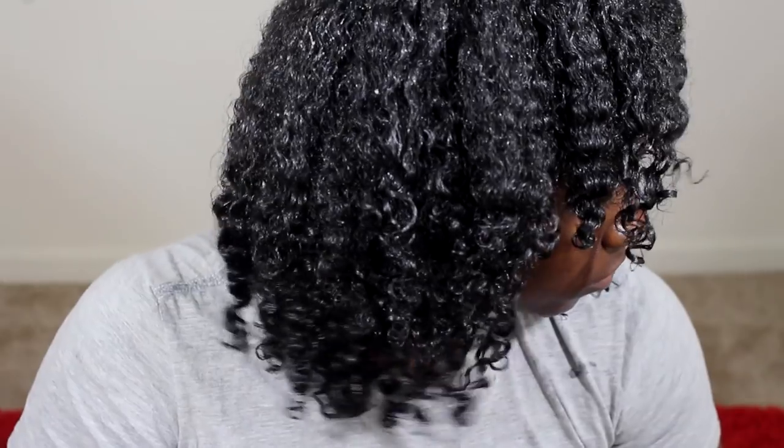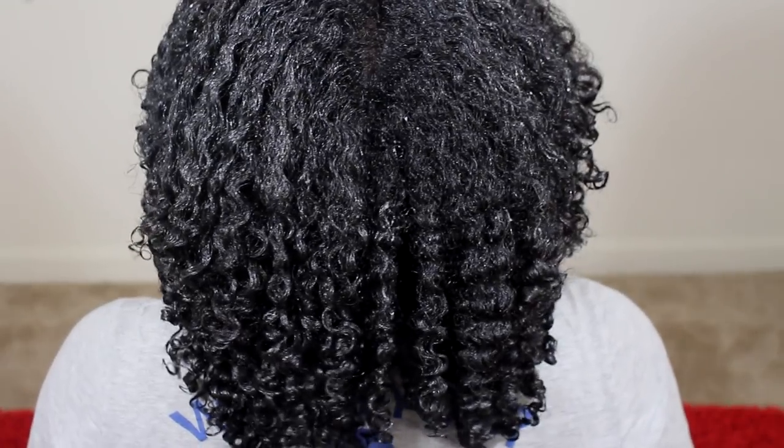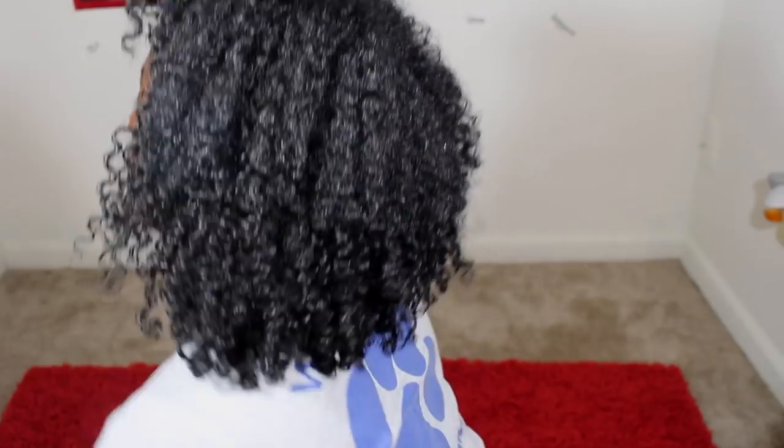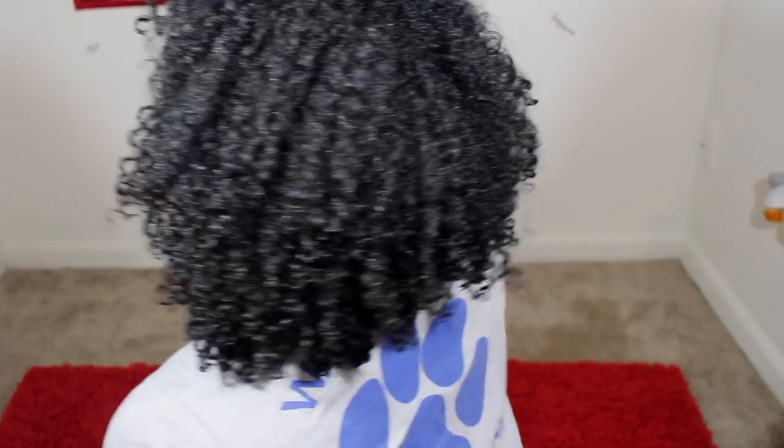This process usually takes me about 20 to 30 minutes and I repeat it every week or every week and a half. This is what my hair looks like with all the products in it — shiny and moisturized. My hair usually takes a full day to thoroughly dry, and as it dries it will shrink up. This is what my hair started to look like a couple hours in, right before bed.